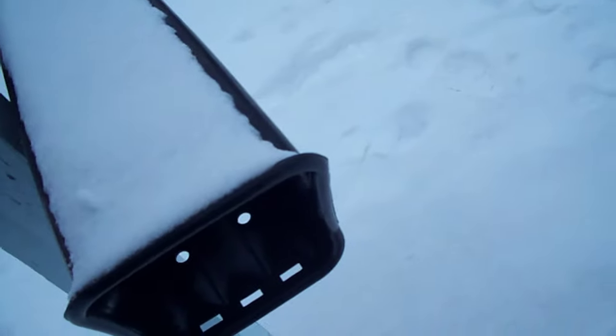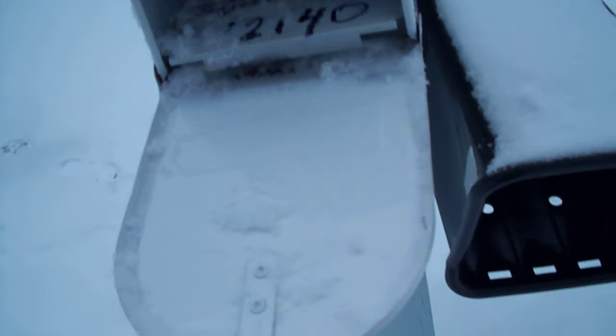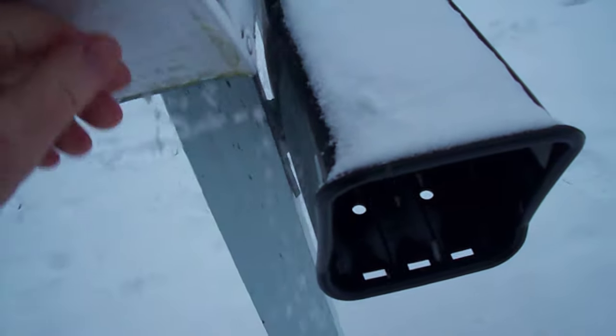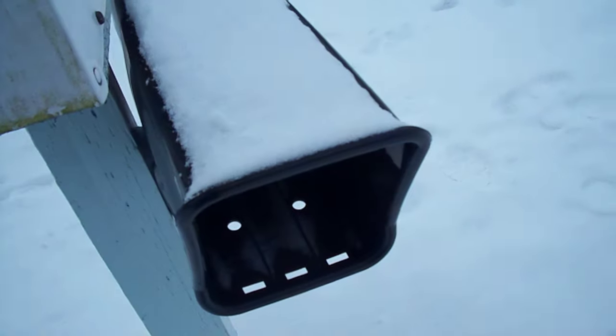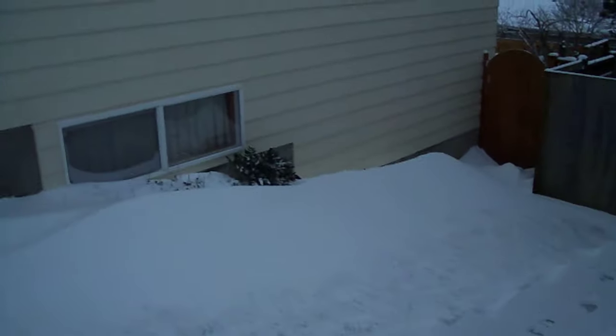Get some of that snow out of there — that'll just get wet in there. Geez, it's cold. That means the mailman was here yesterday. So now we're going to get the newspaper. And that's that, folks.